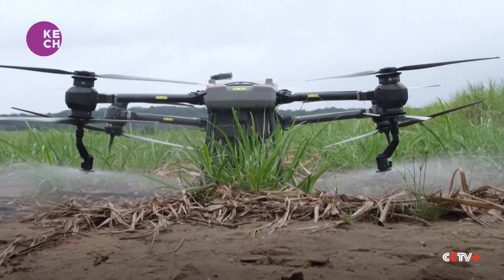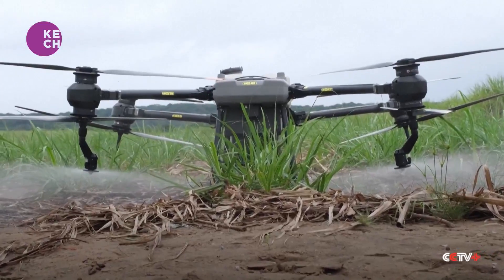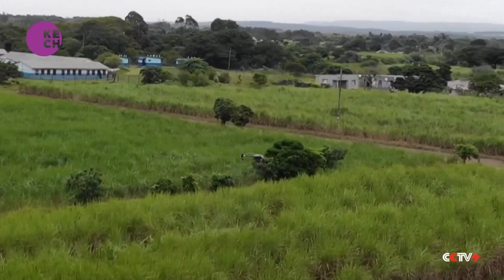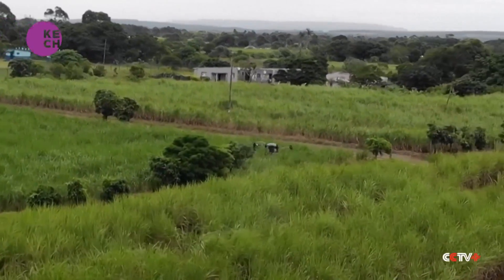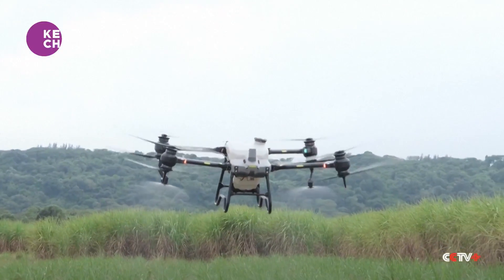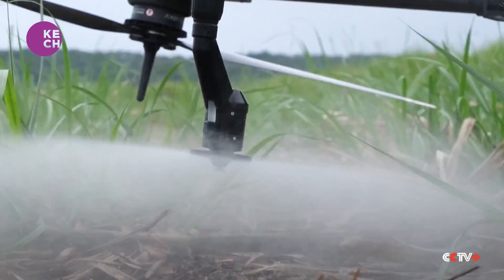Drones, robotics, and high-tech apps are fast becoming commonplace not just in the sugar industry, but across South Africa's farming sector. New technologies help monitor and manage operations, and significantly bring down the cost and environmental impacts of producing food.